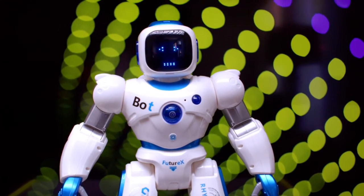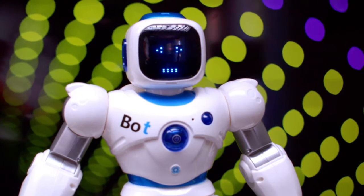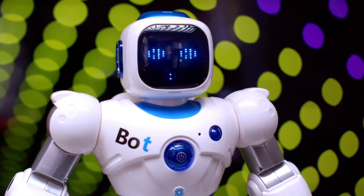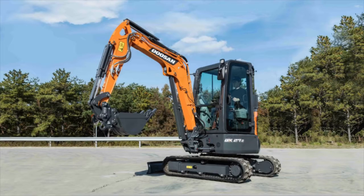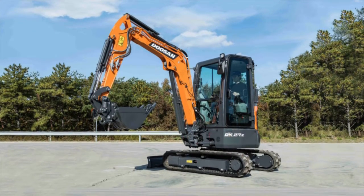Doosan InfraCore Europe has announced the launch of the new 2.8-ton DX27Z-7 and the 3.9-ton DX35Z-7 mini-excavators. Both new models feature the Doosan Connect system as standard, and are powered by the Doosan D17 Stage 5 compliant diesel engine.